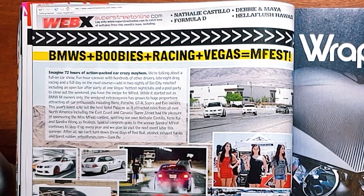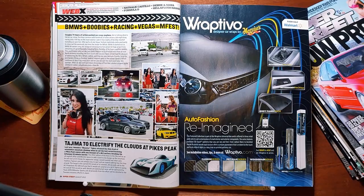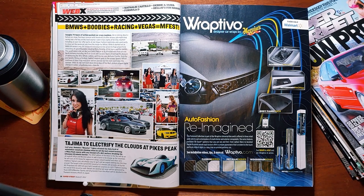Super Street had the pleasure of sponsoring the Miss M-Fest Contest. Of course they did. Spotting our own Natalie Castillo — the cover girl — Zena Kai, and Sondra Wong as finalists. Did Johnny Wong marry one of the M-Fest contestants? Special congrats goes to the winner, Sondra! M-Fest continues to step it up every year, and we plan to visit the next event later this summer. After all, we can't turn down three days of Red Bull, alcohol, exhaust fumes, and burnt rubber.